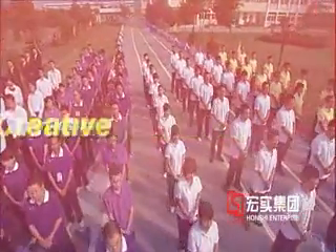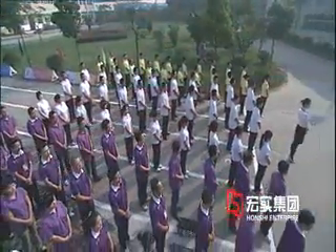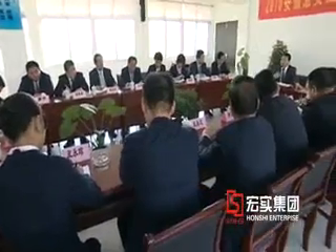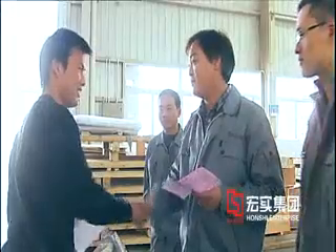Professional. Honest. Service. Anhui Hongshu Opto-electronic High-Tech Company Limited will forever join clients and friends to share the riches brought by science and technology.